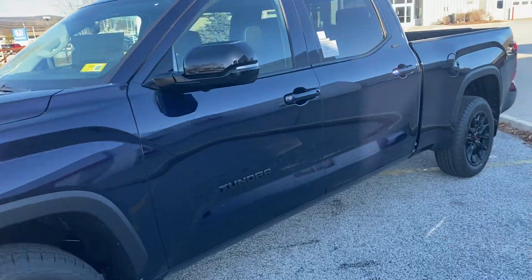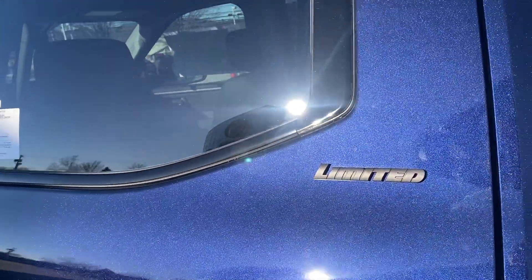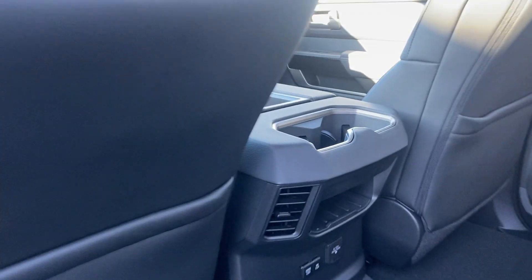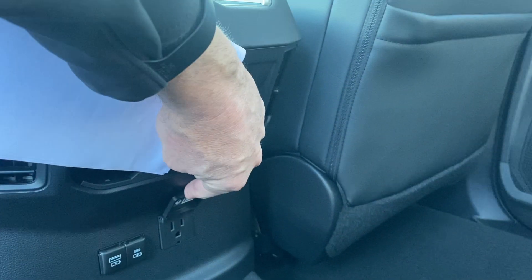We'll get a look on the inside — we'll start in the back. CrewMax, full four doors, very spacious in the back with full three-passenger seating. There are a couple of charge points down there along with another 120-volt power source.